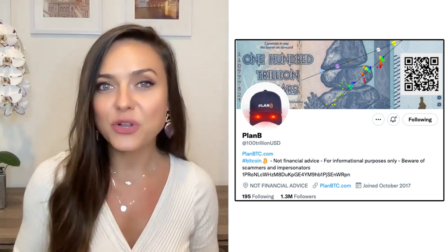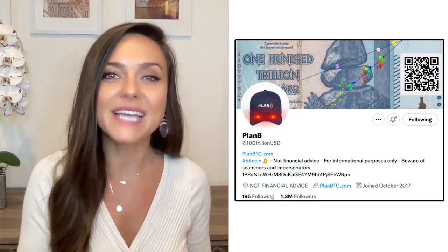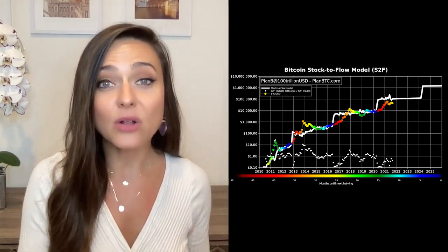He's a Dutch institutional investor with a legal and quantitative finance background, and the model has been remarkably accurate. It attempts to forecast the value of Bitcoin based on the stock-to-flow ratio, which is the amount of Bitcoin in the existing stockpile divided by its yearly production. It essentially quantifies the relationship between the relative scarcity of Bitcoin and the price of the asset. The higher the stock-to-flow, the harder the money, and Bitcoin is getting increasingly harder.